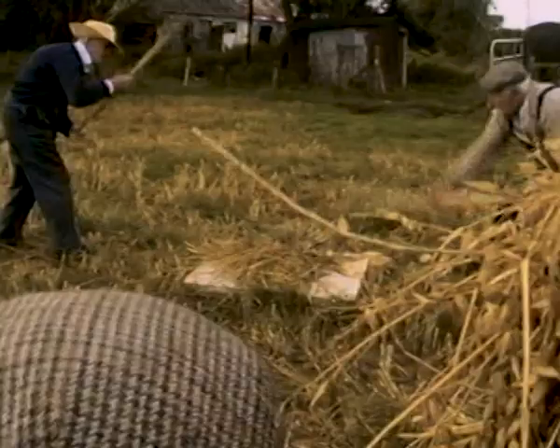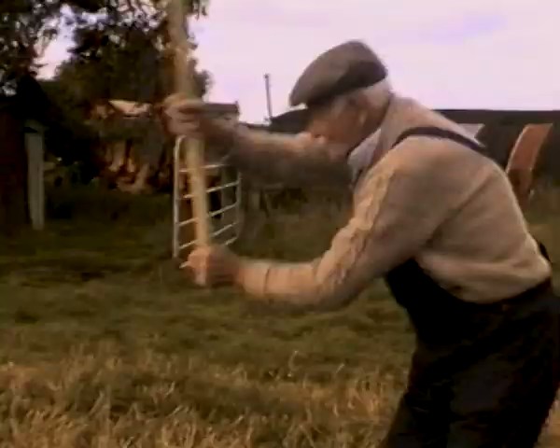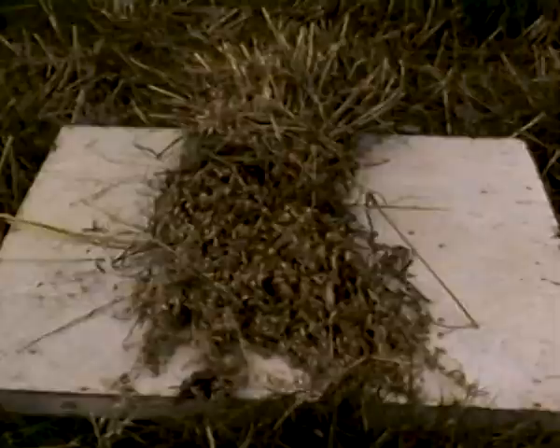In days gone by, the corn would have been separated from the sheaves by means of a flail. This operation would have taken place in an open shed where a natural or man-made wind would have blown the chaff away and the cleaned corn could have been gathered up. Flailing was back-breaking work, as these men show.